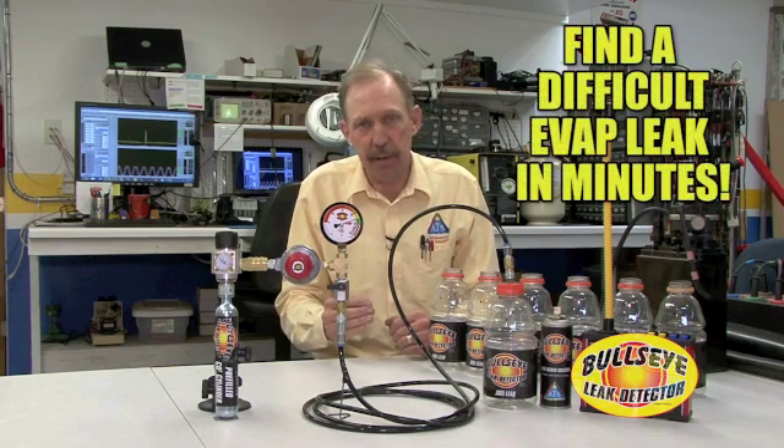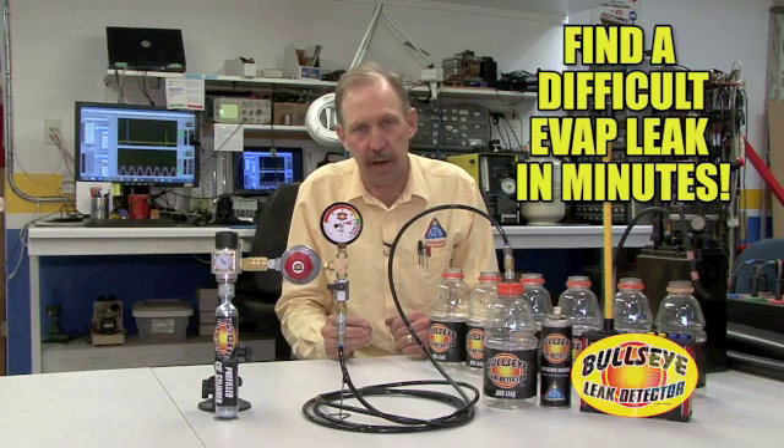The Bullseye Leak Detector System can find smaller than a one-thousandth of an inch hole in a sealed system. Where this will benefit your shop is, let's say, EVAP. In EVAP systems, very small leaks can be very hard to find. Automotive's innovation was to take CO2 and feed CO2 into the sealed system.